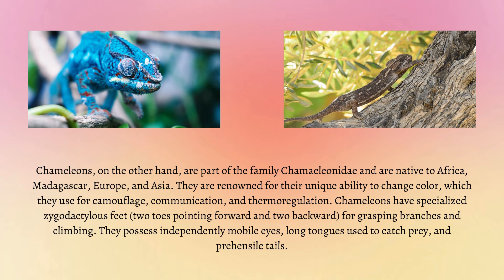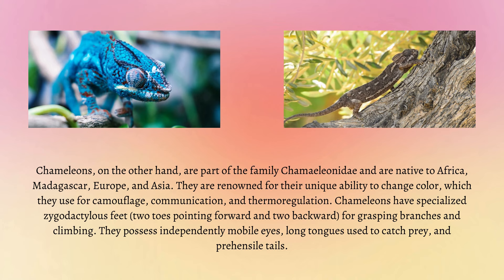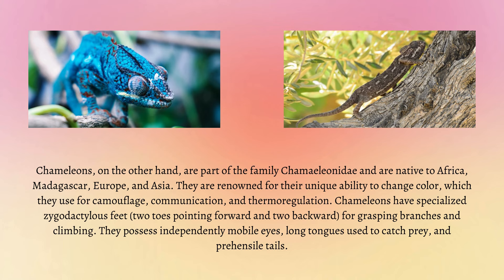Chameleons, on the other hand, are part of the family Chameleonidae and are native to Africa, Madagascar, Europe and Asia. They are renowned for their unique ability to change colour, which they use for camouflage, communication and thermoregulation.